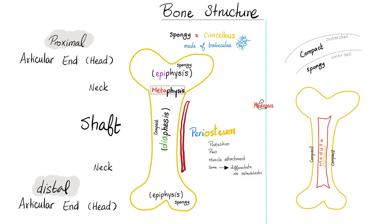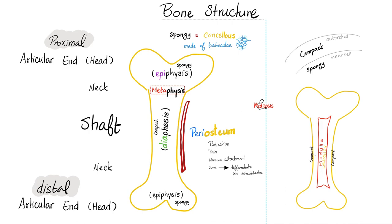Let's review bone structure very quickly. This is the diaphysis or the shaft, and here are the epiphyses. The diaphysis is compact bone, but the epiphysis is spongy bone. The bone is covered by periosteum, but cartilage is covered by perichondrium. The tendon was covered by peritendineum, and the muscle was covered by perimysium. The cartilage sits here to articulate with the next bone.